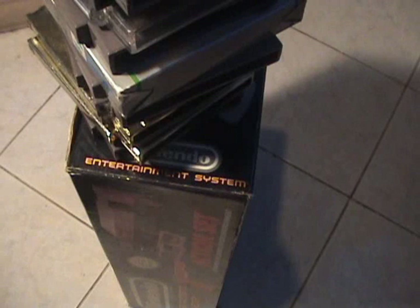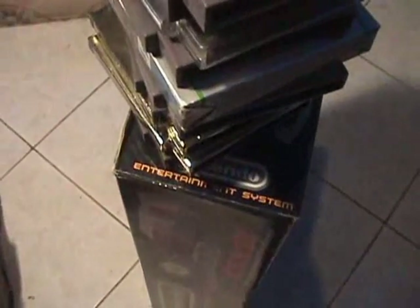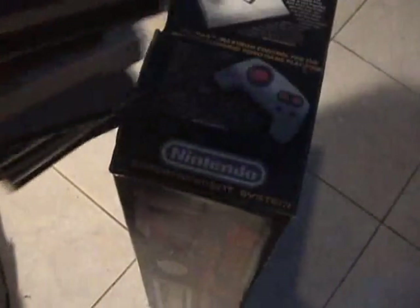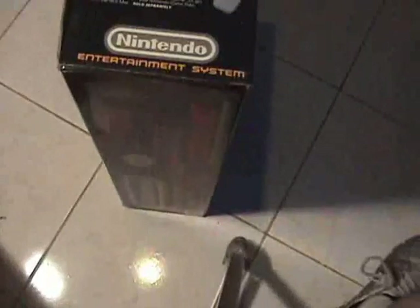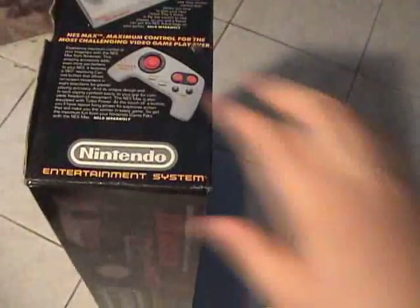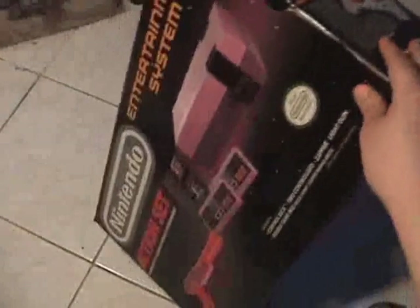I had about 30 games as a kid, and I had sold off most of them to raise funds to buy Genesis games, which I'm kicking myself for today. But there were still a few games that I held onto, and maybe a couple that I had actually bought recently. This here's the Action Set — I actually bought this off eBay because I was a dumbass and sold my original system.